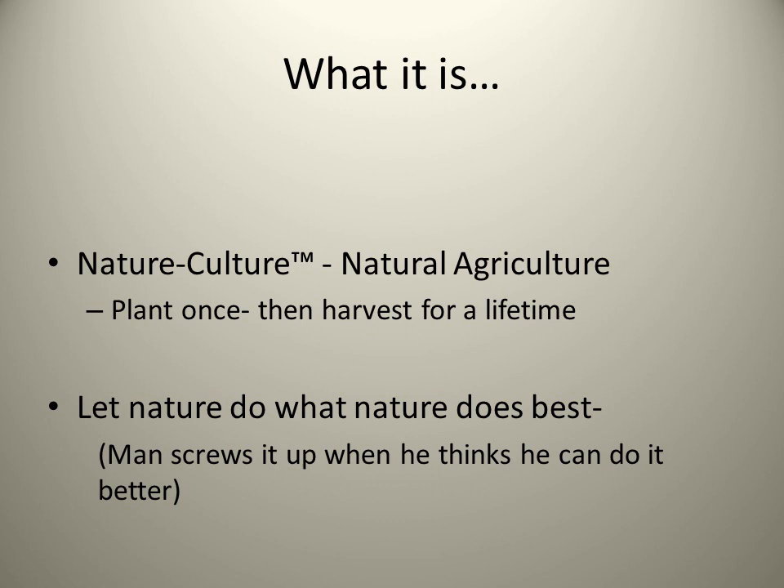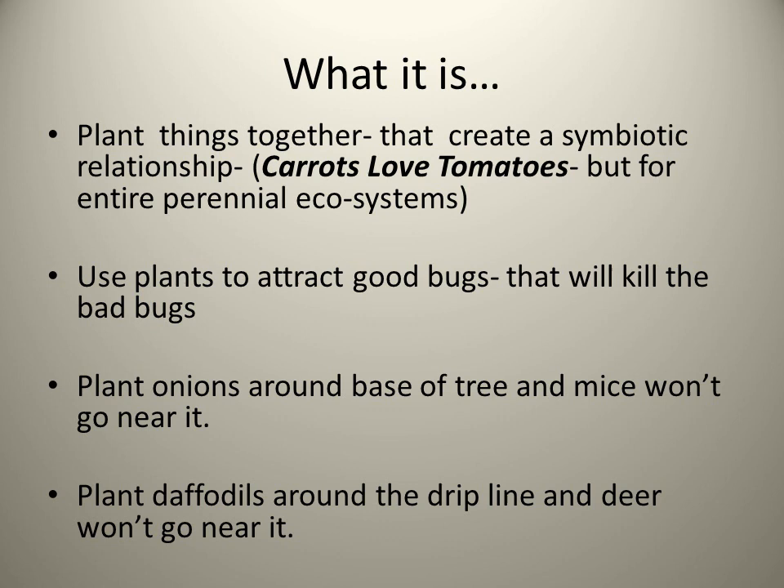What it is? It's really what I like to call nature culture, which is natural agriculture, where you plant once and then harvest for a lifetime. You let nature do what nature does best. Because in my opinion, man screws it up when he thinks he can do it better.